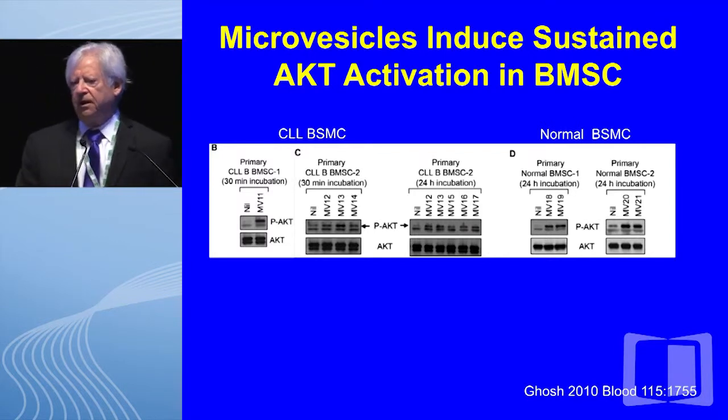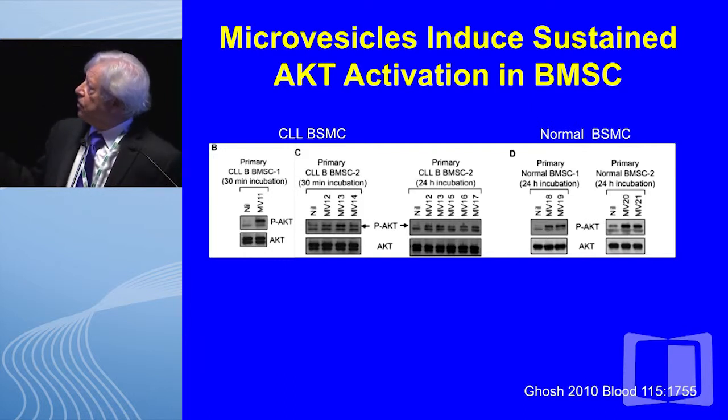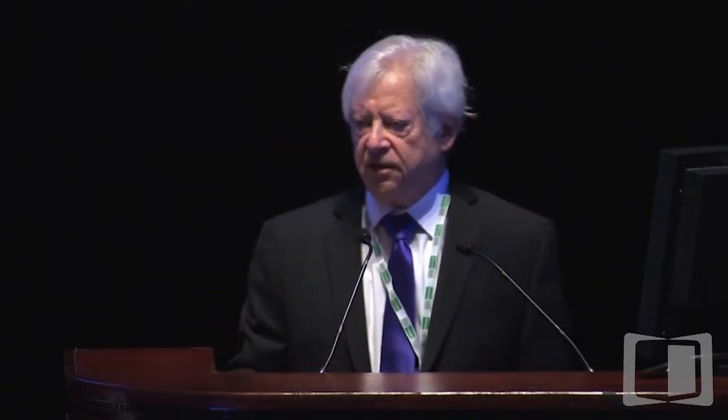One of the things we have become interested in is what this internalization means to the stromal cell. We found that they generate very robust AKT activation. Here you see both CLL and normal stromal cells incubated for various periods from 30 minutes to 24 hours, and you can appreciate the very robust activation of phospho-AKT over that time. Please note that it is sustained — not just a brief moment.